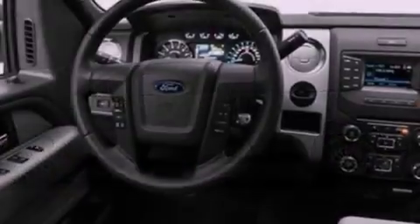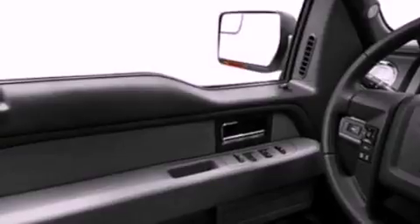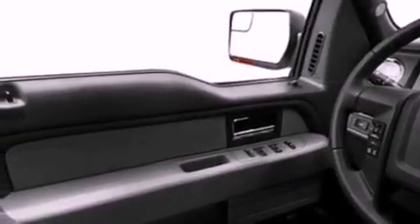All of the following features are included: a double wishbone independent front suspension, a low tire pressure indicator, traction control and stability control systems, an engine immobilizer theft deterrent system, a passenger side vanity mirror, an anti-lock braking system, side impact airbags, door reinforcement beams, air conditioning, and an auxiliary power outlet.